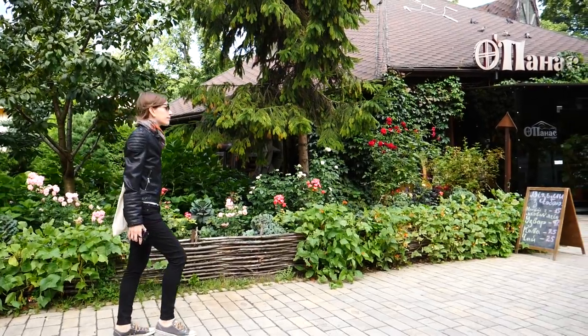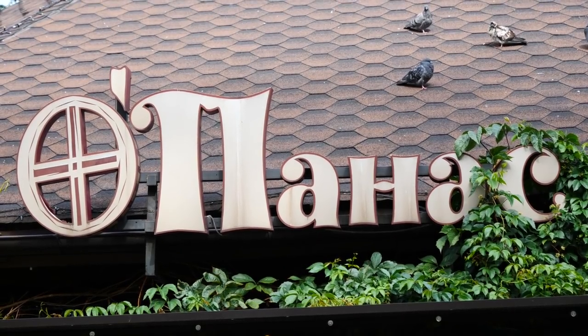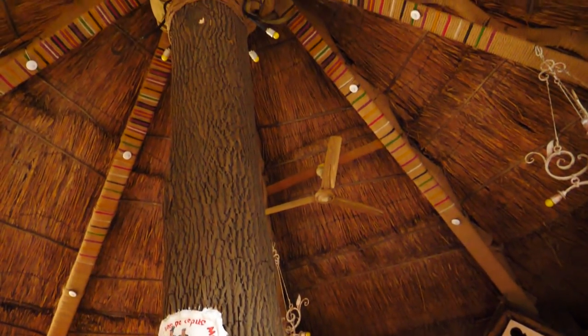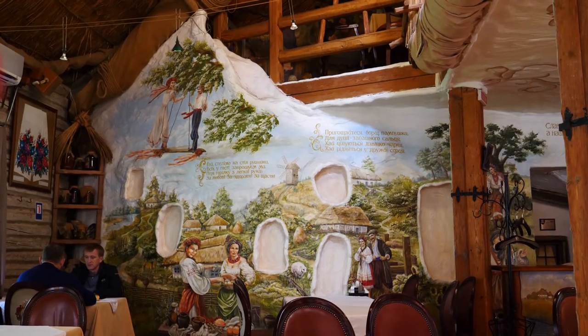These are the coolest park benches we've ever seen — they face in opposite directions, perfect for couples but they also have solo benches. Now about that restaurant we mentioned — that is Opanas right here. This place specializes in traditional Ukrainian dishes and is a two-story restaurant built around a tree. The food here was amazing and we also loved that at night they had live music with singing and accordions.